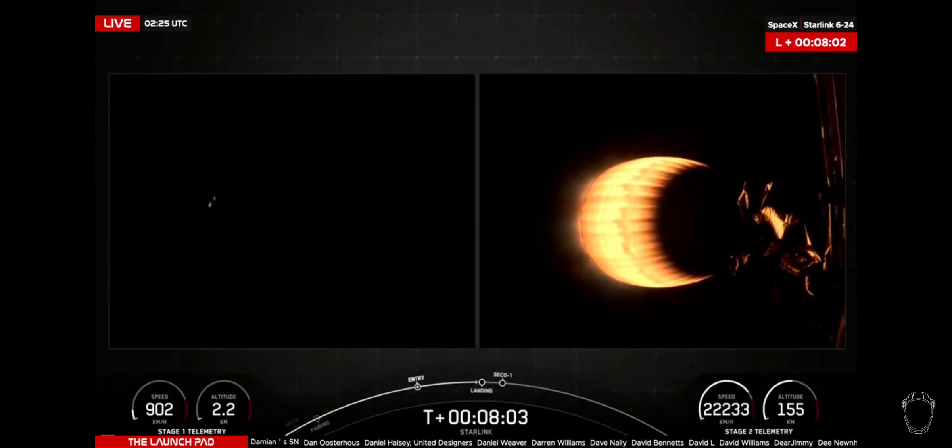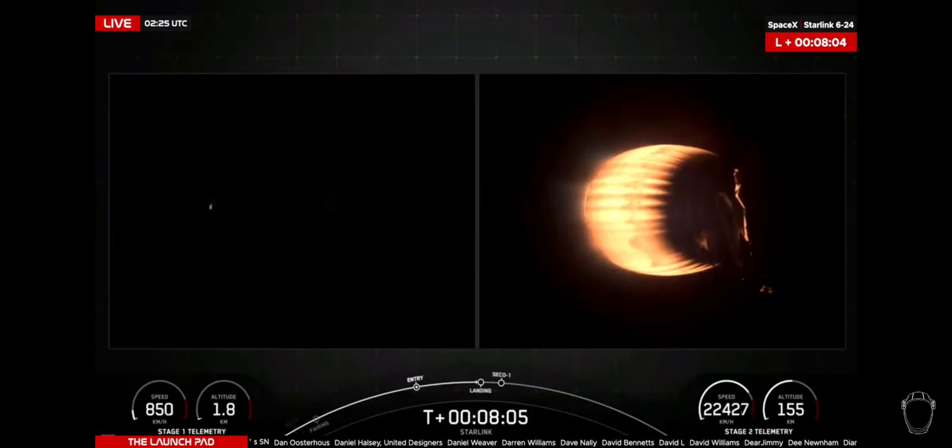Stage one landing burn started. And we have a callout there of this landing burn.